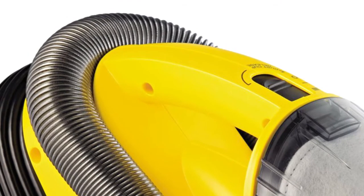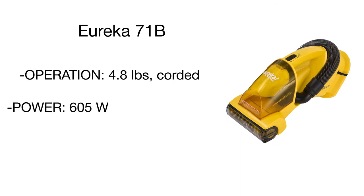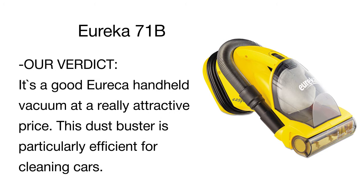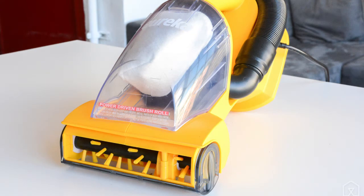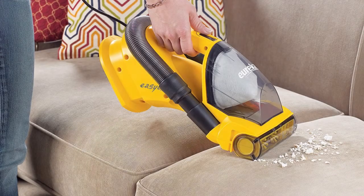The deluxe hose stretches three times its length. With a crevice tool on the end of the hose, you can reach into all kinds of tight places. The riser visor nozzle flips to help you effortlessly clean stair risers and upholstery. The power of 5.5 amps allows this vacuum to clean very deeply and easily remove dirt and fine dust. It's a great handheld Eureka model at a really attractive price, ideal for quick pickups or cleaning small and hard to reach spaces.